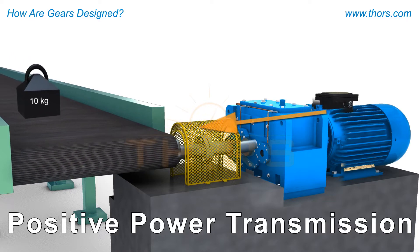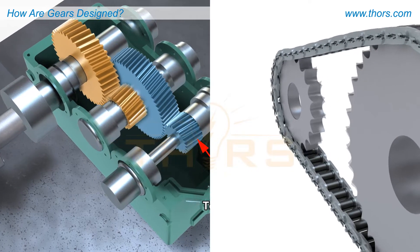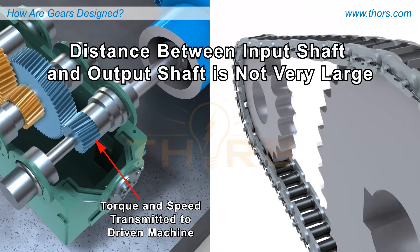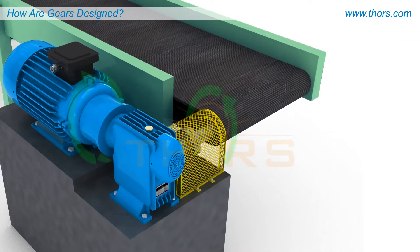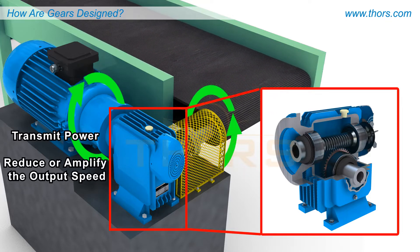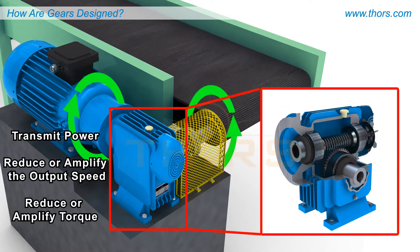Gears are machine elements that transfer torque or rotational force when the distance between the input and output shaft is not very large. When gears of multiple sizes are combined in a gear train, they transmit power, reduce or amplify the output speed, reduce or amplify torque, and can also change the direction of rotation.